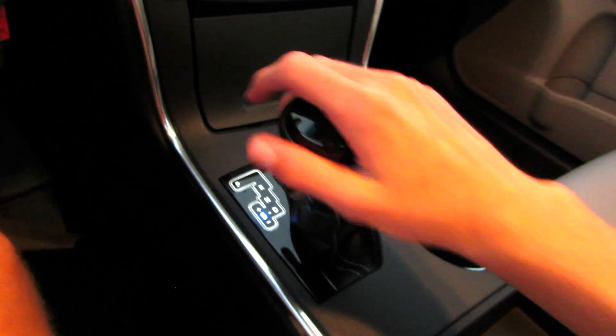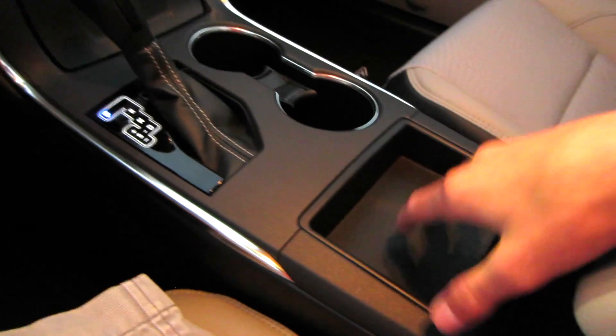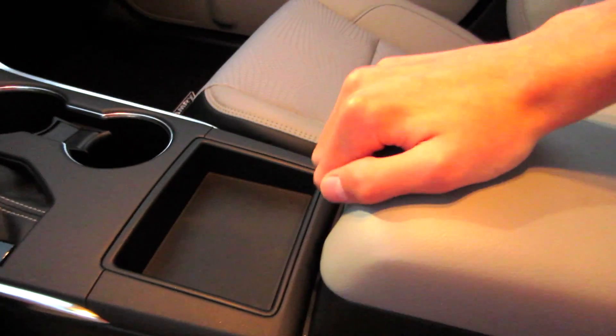Here's your six-speed automatic with sport mode and manual shift. Putting it in reverse, you do have a nice backup camera as well. Two cup holders, nice little storage cubby, a nice padded armrest that slides and adjusts — and looking inside, you've got plenty of storage.